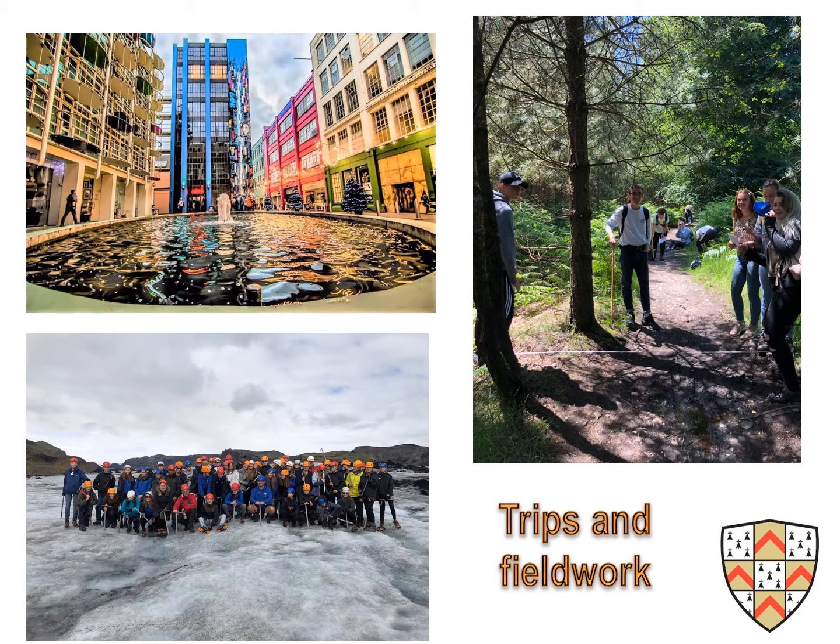Students currently complete one human fieldwork day in Birmingham and one physical fieldwork day in Cannock Chase. This normally happens in year 10. Students also get the opportunity to go on an international field trip, which has been in previous years to Iceland.